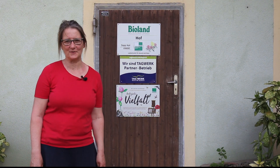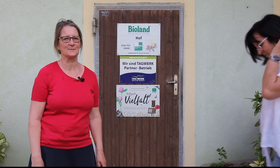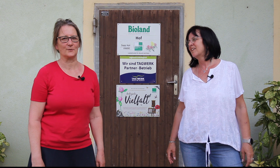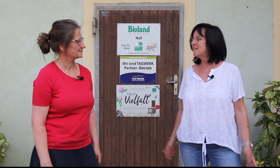Hallo, ich bin die Beate Meyer vom Biolandhof Keil. Ich bin hier verantwortlich in der Ernte für Marketingmitarbeiter und die Vermarktung vom Spargel. Unser Betrieb ist seit 30 Jahren Biolandbetrieb. Ich bin die Marianne Wagner, ich arbeite für Tagwerk und bin heute auf die Spargelinsel gefahren. Mich interessiert total, wie Spargel angebaut wird und was sich alles damit verbindet.